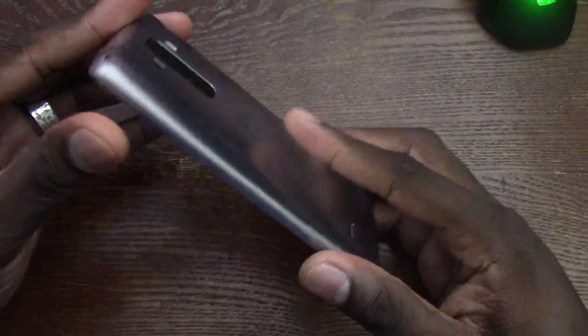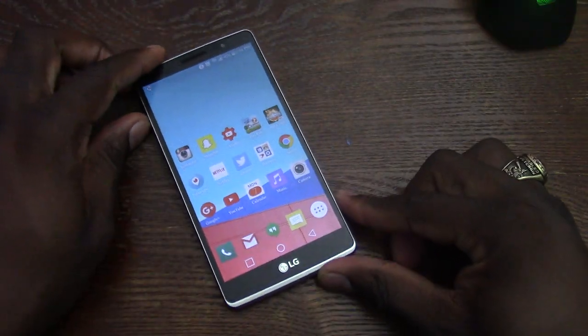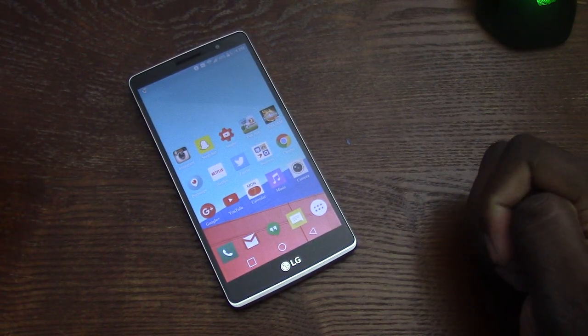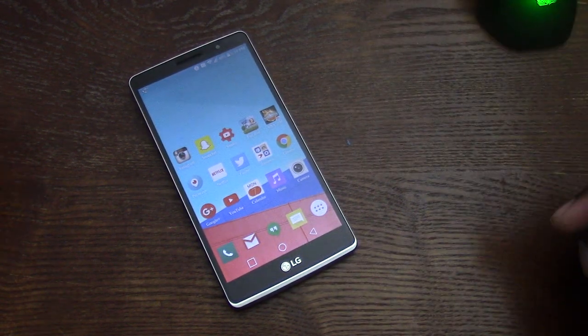Revisiting the LG G Stylo — this is the T-Mobile variant. I think you've got a winner if you're still holding on to yours. It's a flawless device and you can't go wrong with something like this. It's your man Jay Will and I will see you guys in the next one. Take care. Check the link in the description — there's going to be about three or four of them down there.